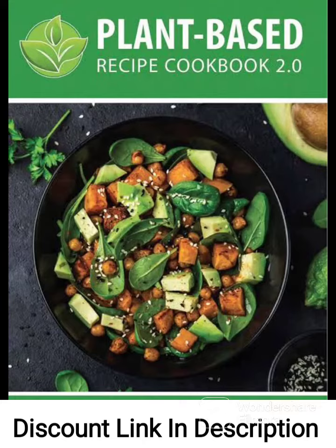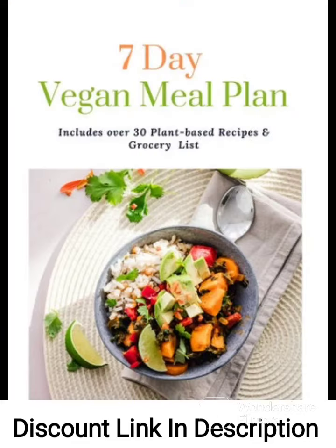The recipes themselves are easy to follow and require simple, affordable ingredients that can be found at any grocery store. Some of the standout dishes include the quinoa and sweet potato chili, the creamy cauliflower alfredo, and the vegan chocolate mousse.